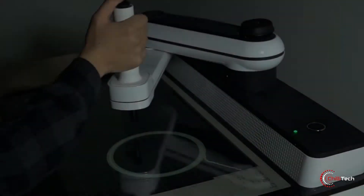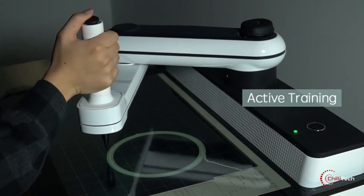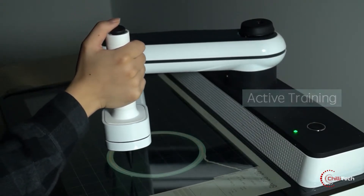For patients looking to strengthen atrophied muscles, Dr. CaRo can switch between assistive and resistive modes to accommodate patients looking to regain strength and dexterity in their limbs.